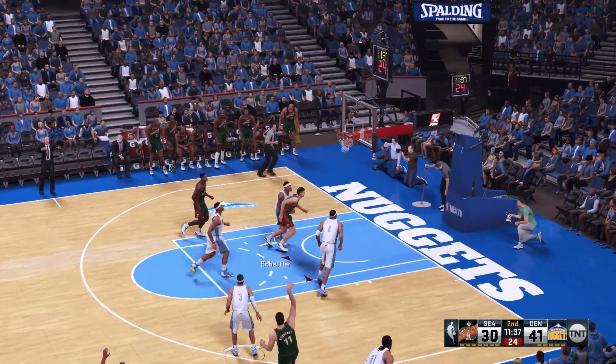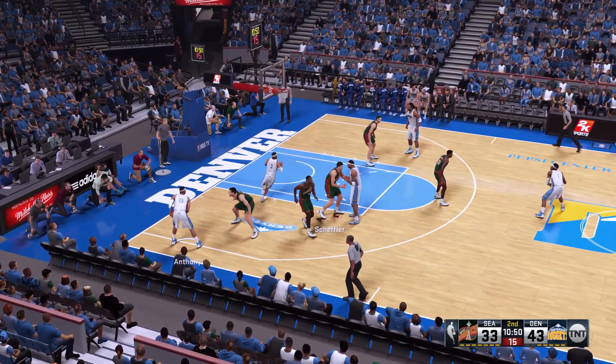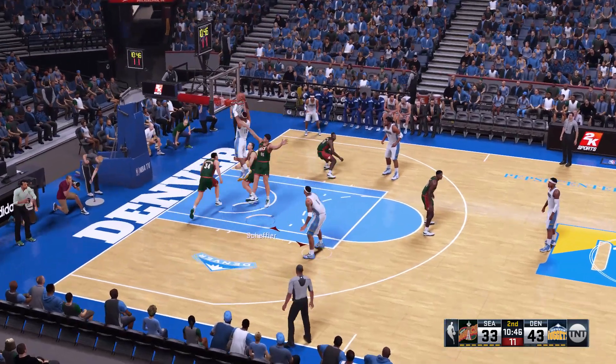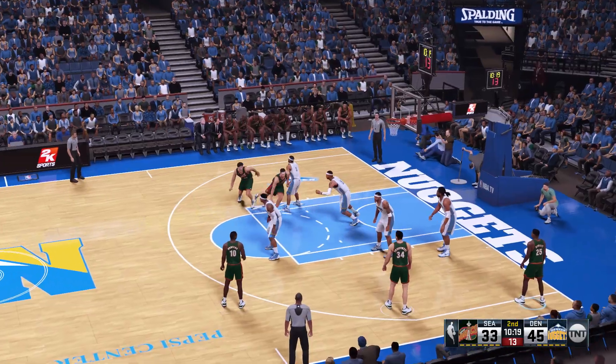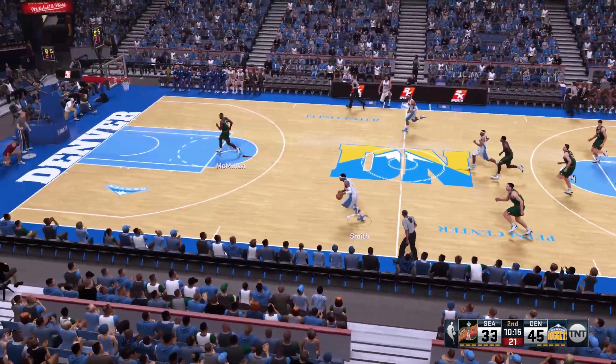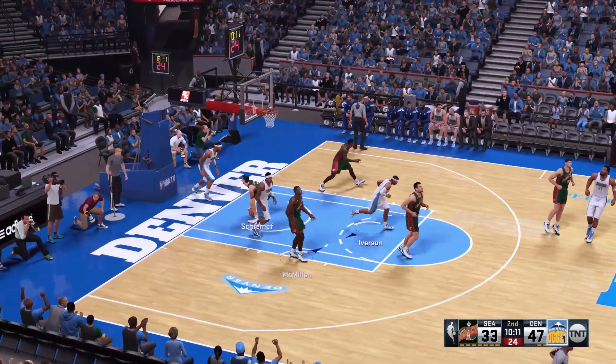Beyond the arc, and the Schrempf — and that's good. Iverson kicks to Anthony. And he throws it down. And he goes over the cover. Stolen by Mark. Smith's got it — the fast-break chance. And it's Anthony with the jam.